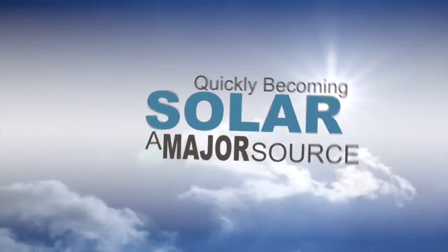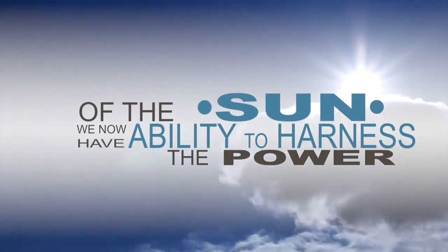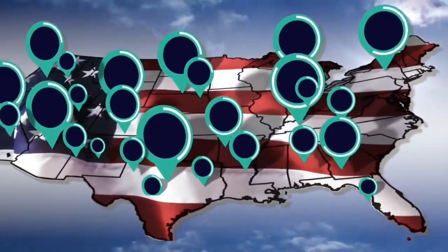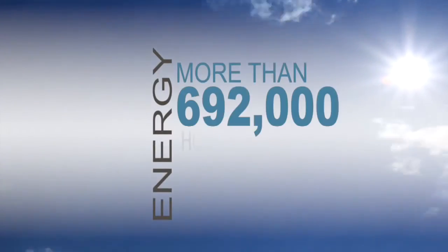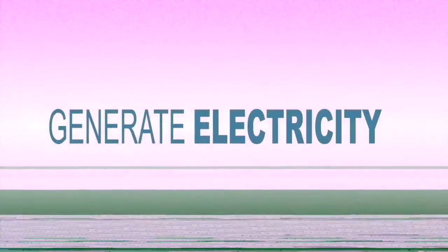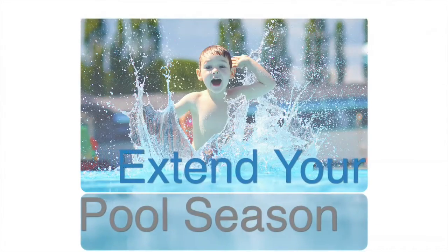Solar. It's quickly becoming a major source of energy all over the world. We now have the ability to harness the power of the sun for our daily lives. There was a solar system installed every two and a half minutes in the US in 2014, supplying clean renewable energy to now more than 692,000 homes. And for those who use heated water or own a pool, solar energy can be used to both generate electricity for your home and generate heat for showers or extend your swimming season by heating the water in your pool.